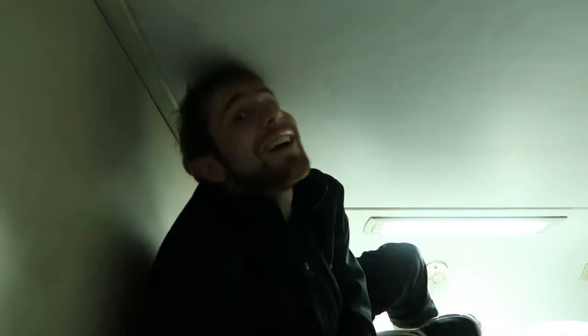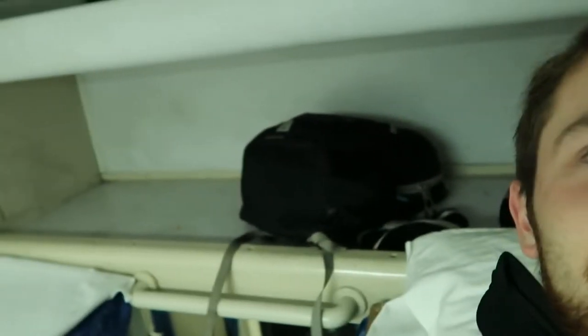Being up on the top bunk, there's barely even room to sit up in here. Super comfy. We have some storage up here for our bags. Pretty nice. It's time to catch some sleep. Hopefully I can sleep through the night and when I wake up, I'm going to be in Beijing, China.